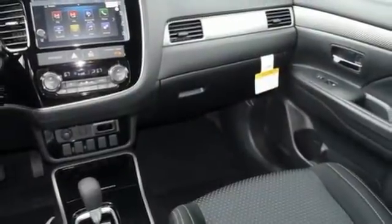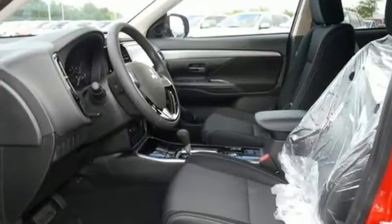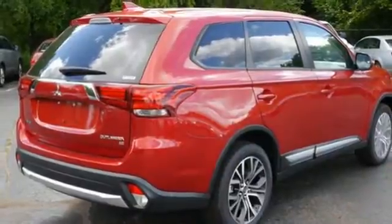Enjoy the conveniences of backup camera, touchscreen audio system, and fuse hands-free link system too. This spacious Mitsubishi is waiting for you and your family.